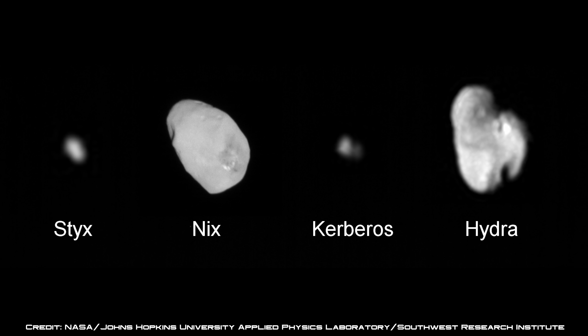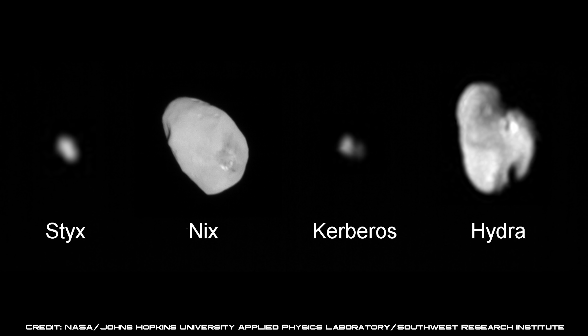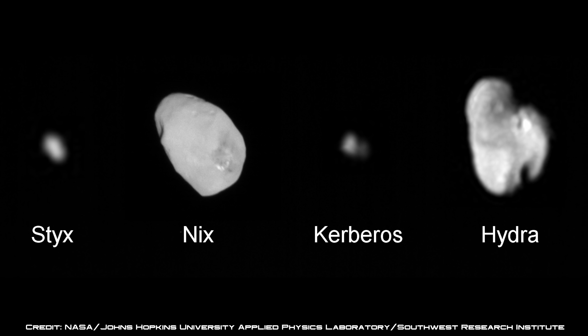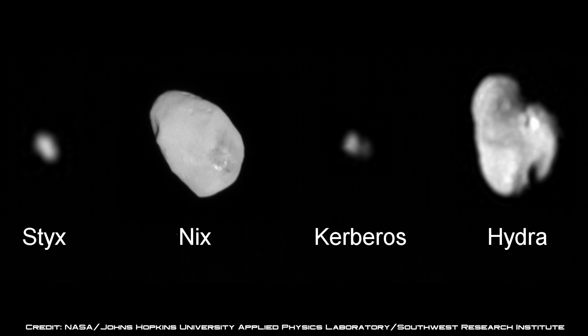These blurry but still impressive images of Pluto's smaller moons — Styx, Nix, Kerberos, and Hydra — were taken using New Horizons' long-range reconnaissance imager, and reveal their highly elongated shapes that are thought to be typical of small bodies in the Kuiper Belt.